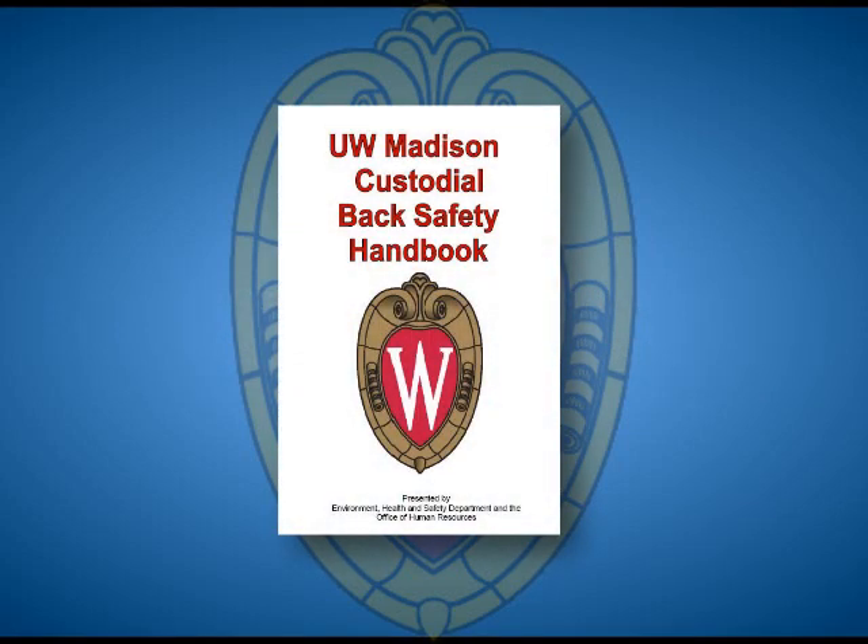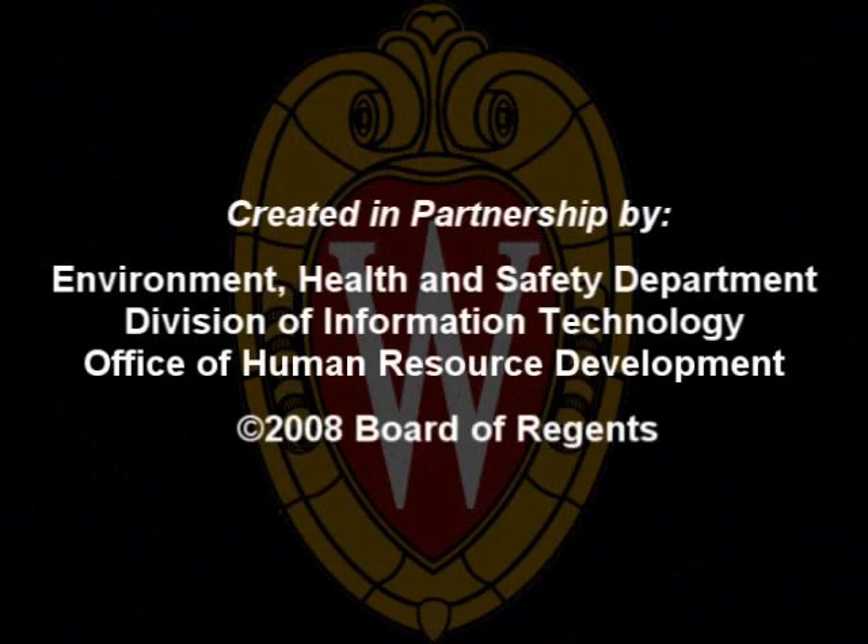Much of the information discussed in this presentation is provided in further detail in the Custodial Back Safety Handbook, which is available online. Thank you for your participation. Bye.